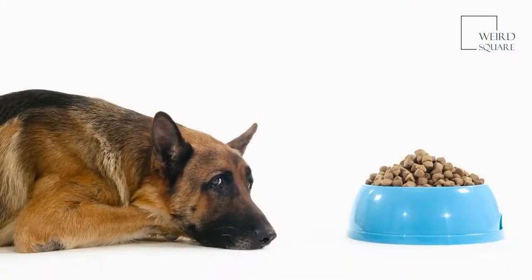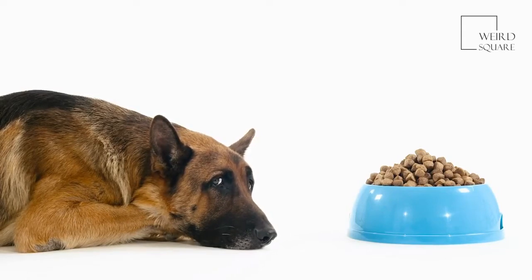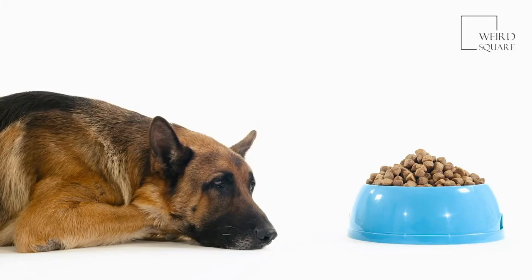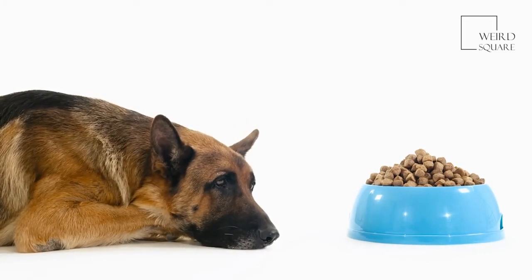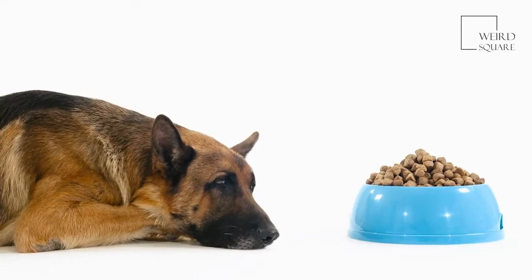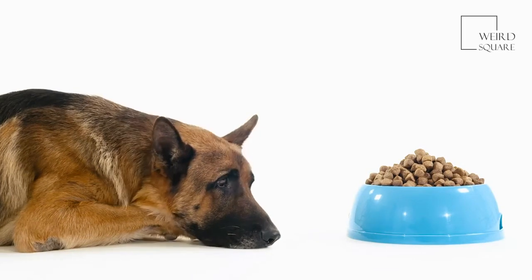These dogs are medium-sized and come in a variety of colors like fawn, brindle, white, blue, and black. Both females and males are about 11 to 12 inches in size. The females usually weigh around 16 to 24 pounds, while the males usually weigh around 20 to 28 pounds.